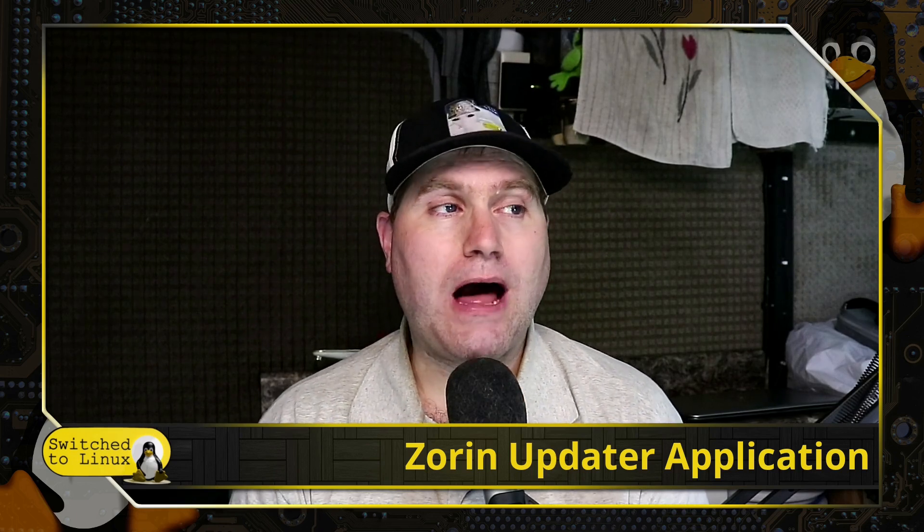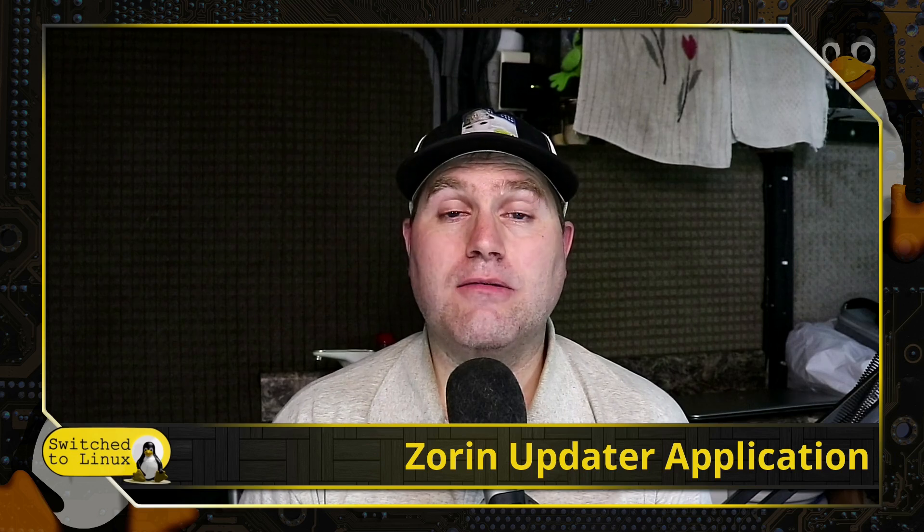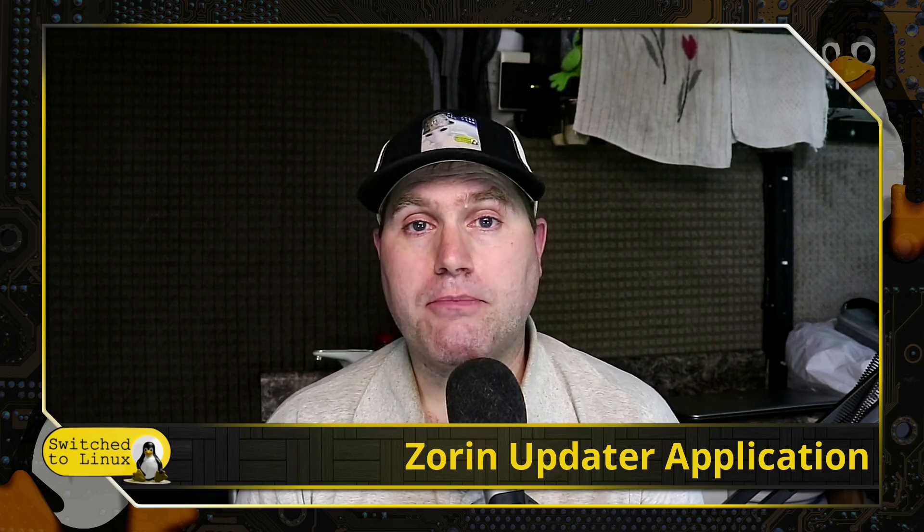But there's been one problem people have had, and that is that there's no upgrading. If they release a new version, you have to wipe your system and install the new one. And if you want to see what the Pro version is like, you'd have to wipe your whole system and install the Pro version with your license — I think you just buy it and they send you the distro or a link to the distro.